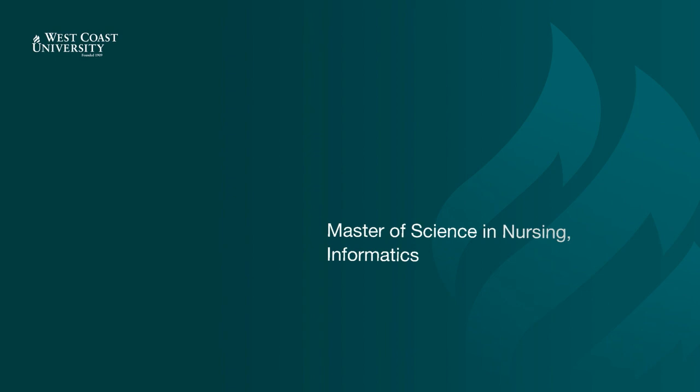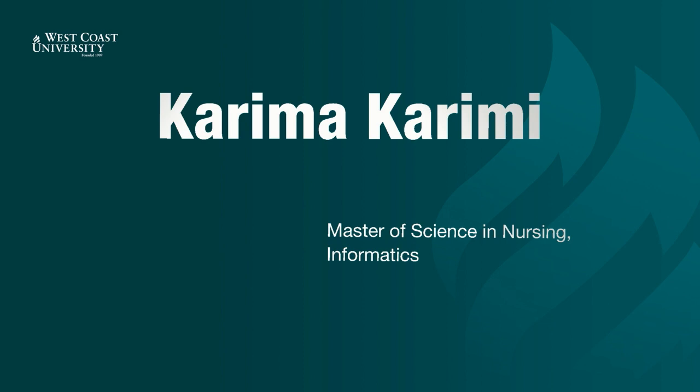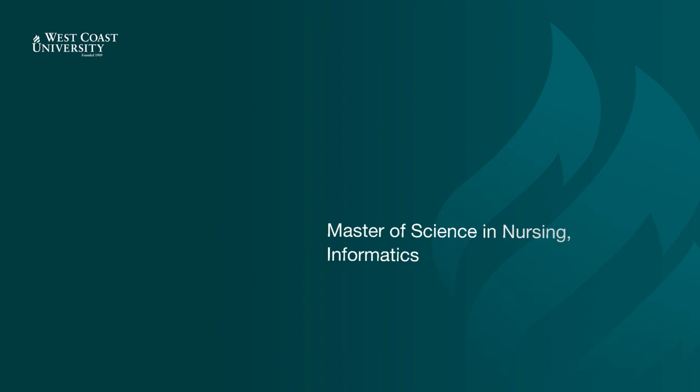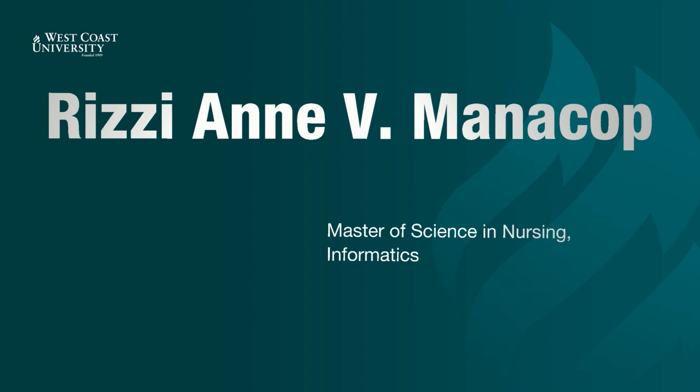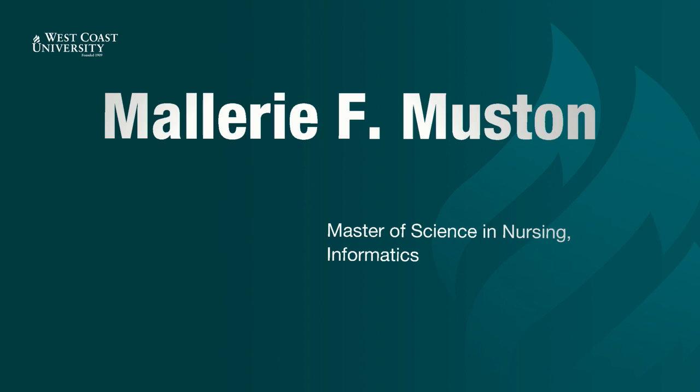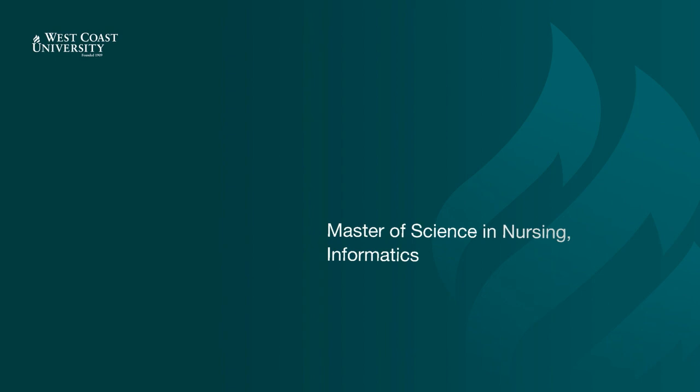Tiffany Ho. Kalpana Hull. Karima Karimi. Nick Landiccio. Michael Laysen. Miriam Maksud. Rizzi Manakoup. Maria Marquez. Mallory Mustin. Emily Ngo. Mary Olaire.